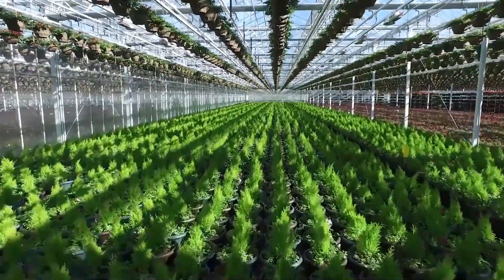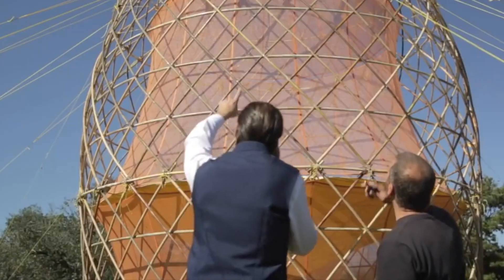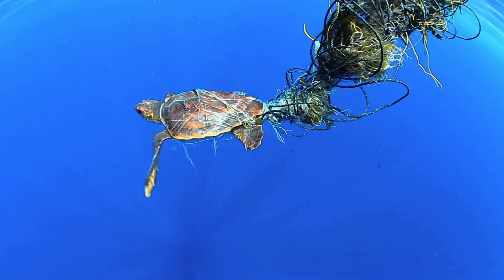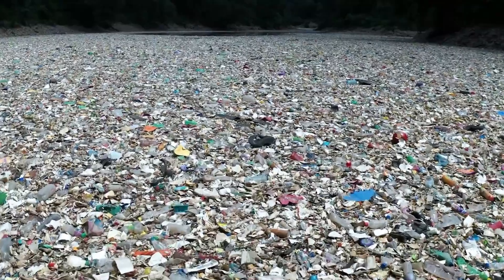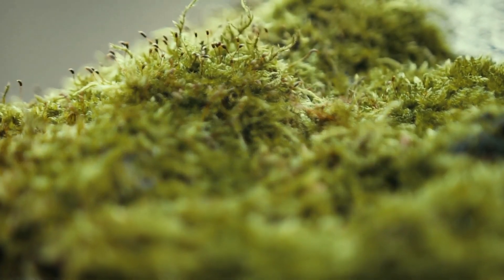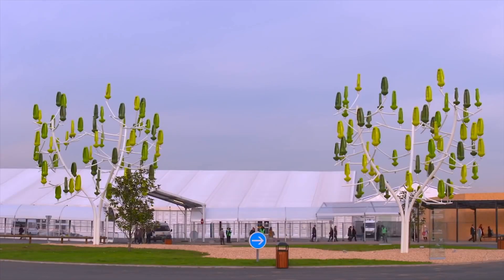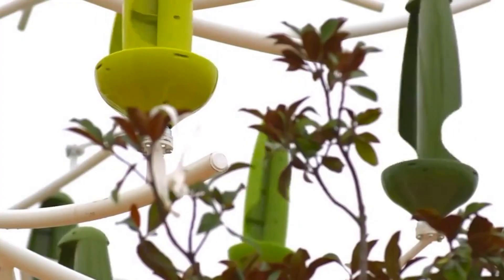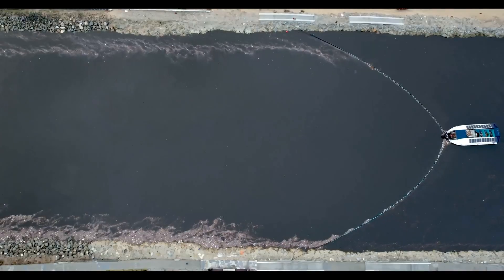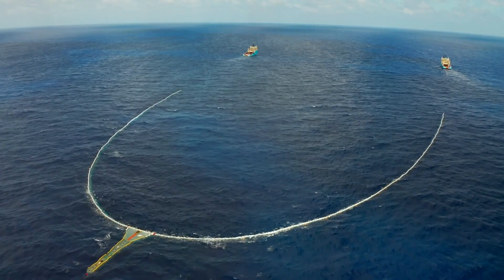Welcome to Fascinating 5. In today's video, we'll be exploring some of the most innovative and eco-friendly inventions that are making a positive impact on our planet. With environmental issues becoming increasingly pressing, it's more important than ever to find sustainable solutions. These five creations represent the cutting edge of technology, combining science and creativity to provide a greener future for all. Join us as we delve into the fascinating world of eco-friendly inventions.